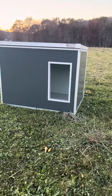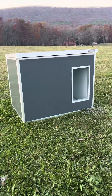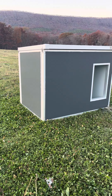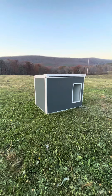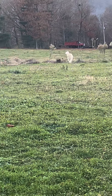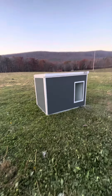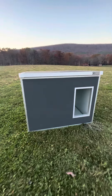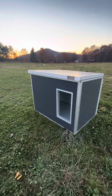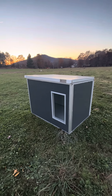Our Cozy Cube doghouse finally came in — we really love this thing. It took maybe 30 minutes to put together and it's just an awesome doghouse. We have a livestock guardian dog. This doghouse is made of two-inch thick panels — real thick, real warm. It comes in two different sizes: a medium and extra large.